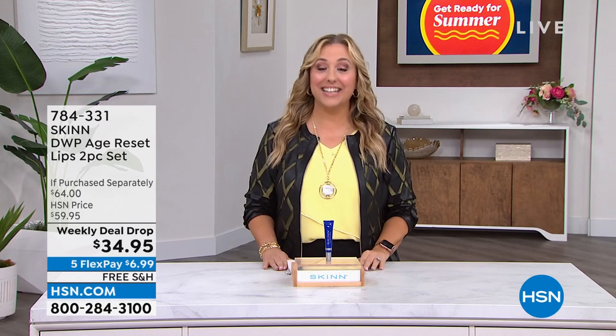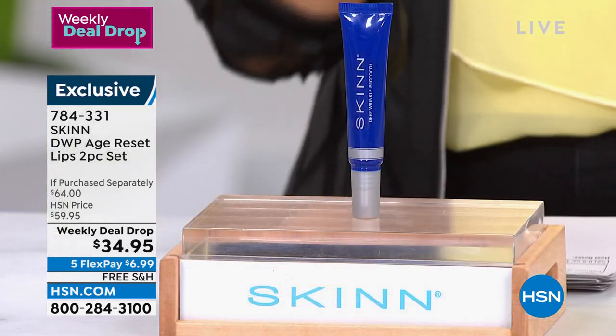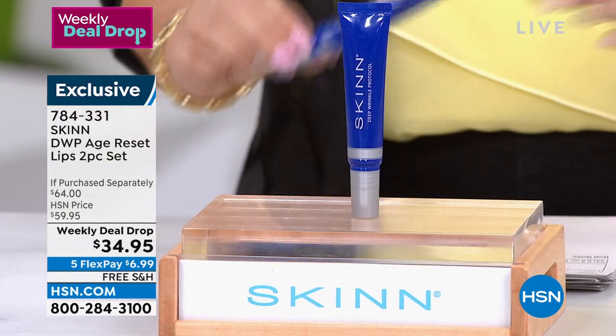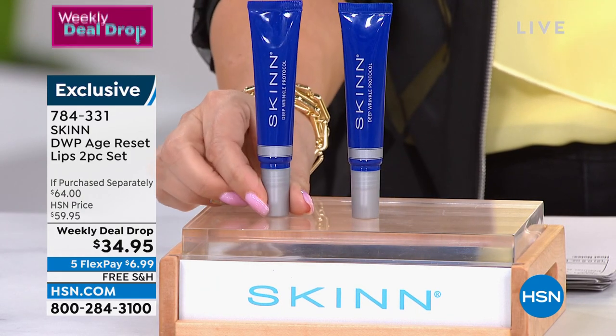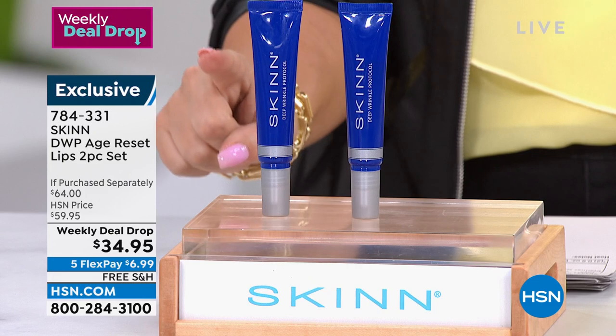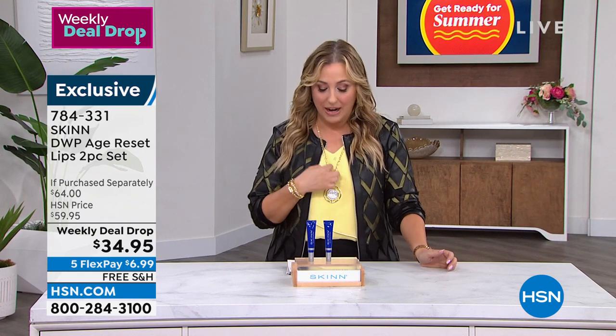Speaking of beauty, we've got a little skincare coming up now in something called our weekly deal drop. Every Monday, seven products drop that are available for seven days — this price will go away Sunday. This is a DWP Age Reset lip two-piece set. For $34.95, you're not only getting one — you're getting a second one. The regular price is $59.95, so it's almost a buy one, get one free.